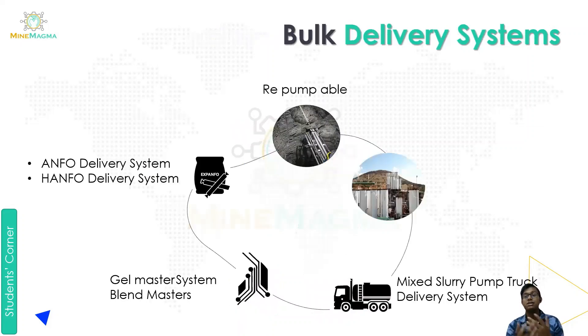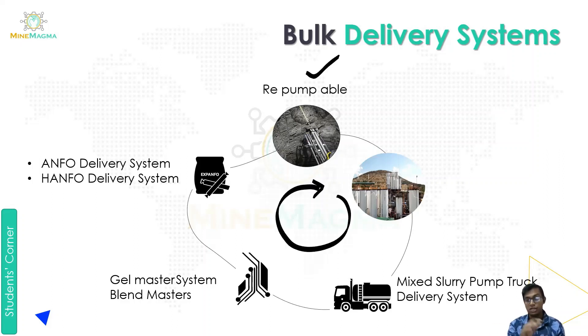Let's go to our next part: the bulk delivery system. The delivery system includes: first, the plant mixed slurry pump truck delivery system for bulk explosives. Then there is the gel master system or blend master system. Then there is the ANFO delivery system or HANFO delivery system — ANFO means ammonium nitrate fuel oil and HANFO means heavy ammonium nitrate fuel oil. There is also a re-pump available, which recirculates material back to the tank, completing the delivery cycle.